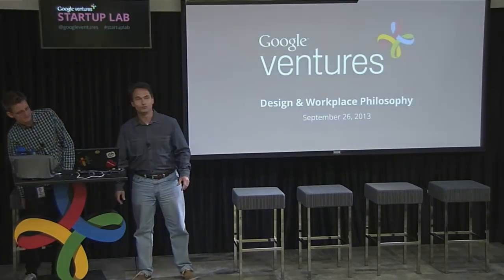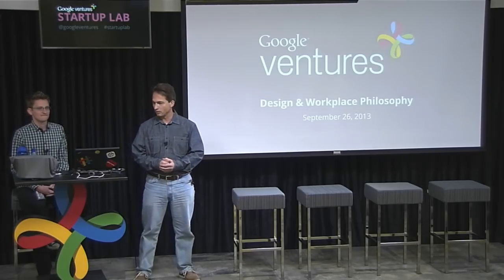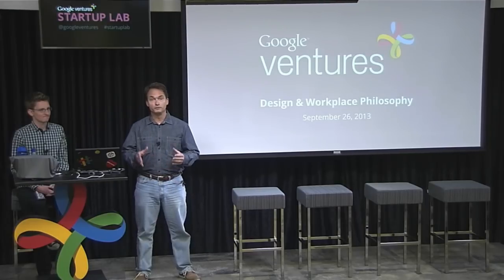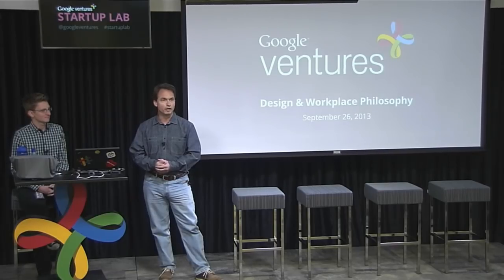Thanks everybody for joining us and for your interest in Google Workspace design. Before we jump into the slides, a couple of thoughts on how we go about this. Hayden and I will present and take you through the presentation, and then later on we have two colleagues who will join us for the Q&A section.